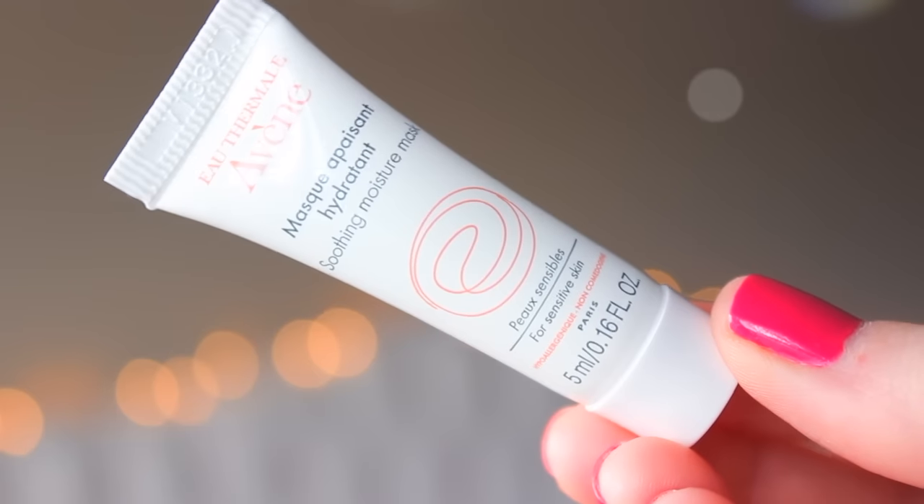Next we have something from Avene, which I like this brand. This is the Soothing Moisture Mask. I'm pretty sure I already have this — I think I got it in an Ipsy, used it once, and really liked it. I'm happy to have it again. I love moisture masks for traveling, and especially in this size it's easy to throw in your travel bag. This will totally get used. The full size is $26. The soothing mask penetrates deeply to banish redness and irritation. You apply to dry face and neck, let it absorb for 10 to 15 minutes, then wipe off any excess. You don't have to wash it off — that's cool.